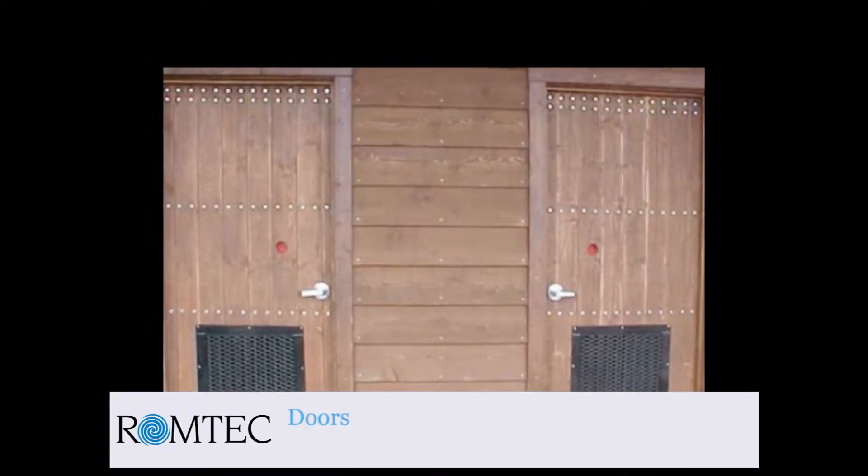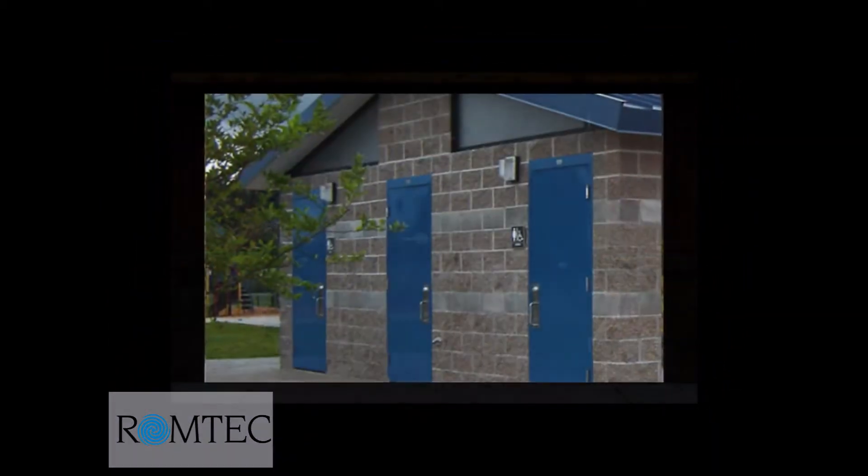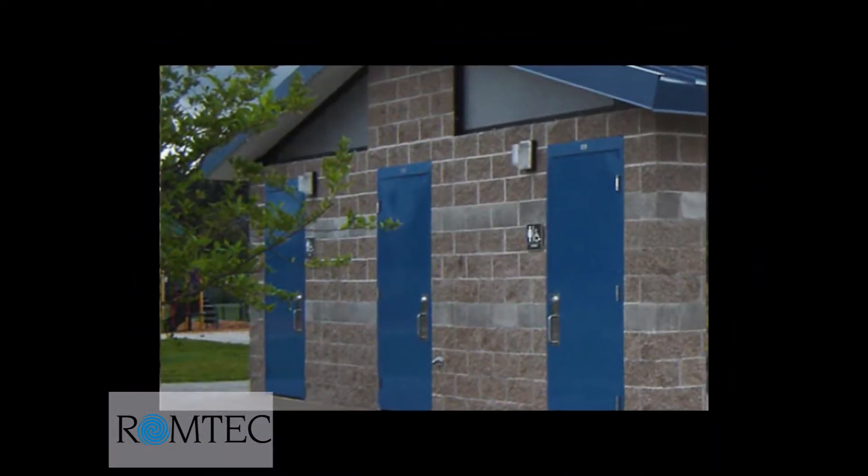ROMTECH has door hardware for every application: steel doors, FRP doors, roll-up doors, storm doors, and more.